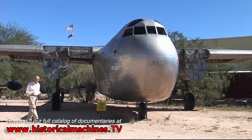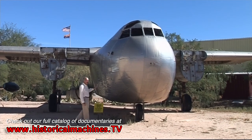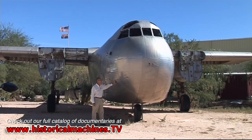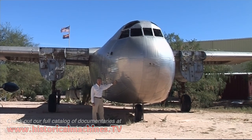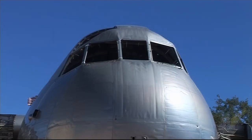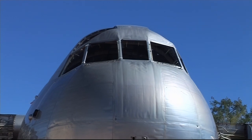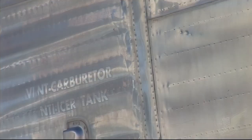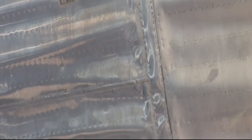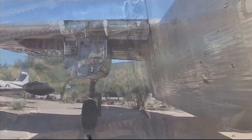Most aircraft are made, of course, out of aluminium and riveted. This is the only aircraft in the world to have been completely built out of stainless steel and welded. It's called the Bud Conestoga, and it was not, I'm afraid, a success. During World War II, there was a shortage of aluminium, so the Bud Corporation of Pennsylvania hit on the idea of making aircraft out of thin sheets of stainless steel. Bud were the pioneers of the shock welding technique and usually made railroad cars.